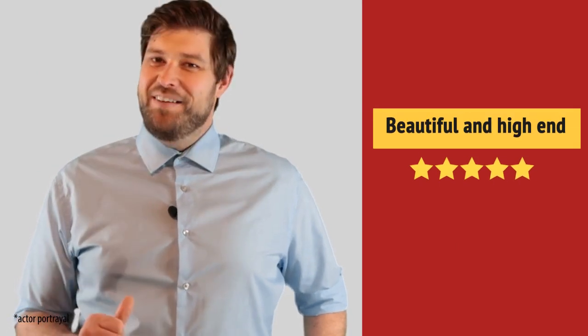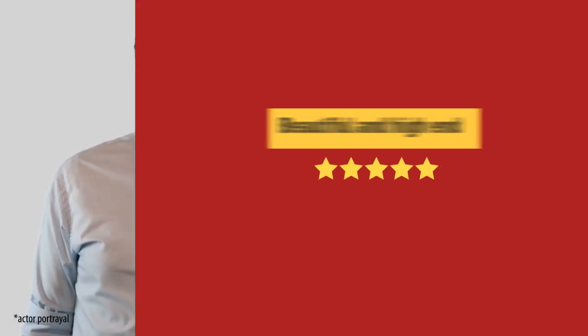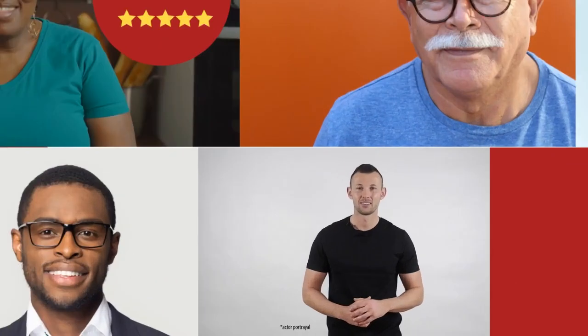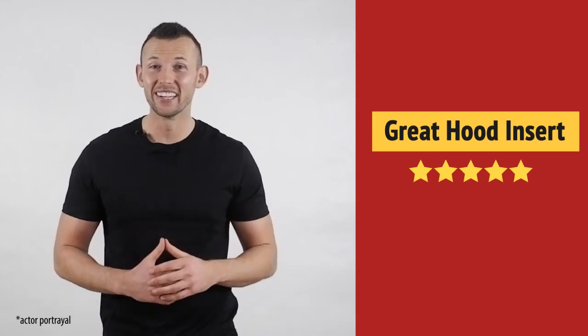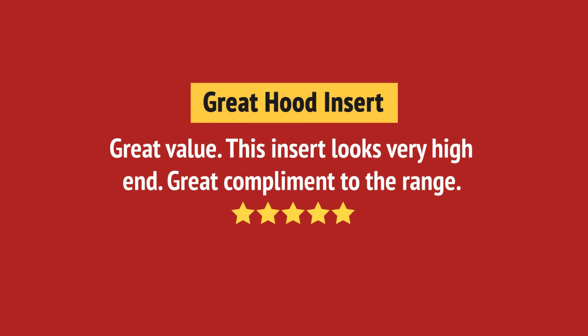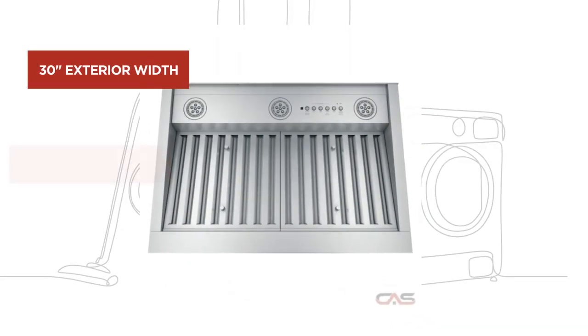Beautiful. I love it. It's great. Just what I needed. And it's got some great features.